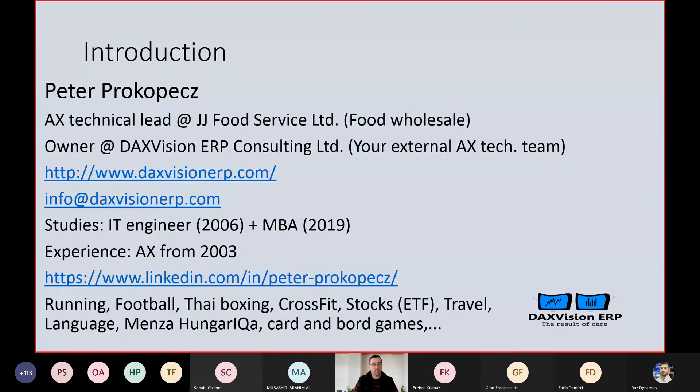That's the company website and my email address. My first diploma was in 2006 in IT engineering, and recently I completed my MBA. So now I'm also into economics and management, and I started working with AX from 2003. Other than my job, that's my hobby — I have other hobbies also. I do many sports. I'm not professional in any of them, but I like all of them. I do running.